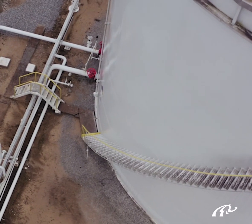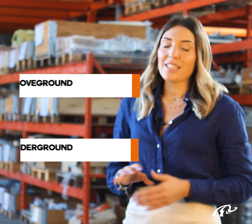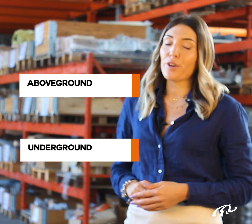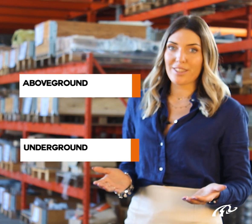First of all, how many kinds of tanks can we identify? Let's start with a basic distinction. We could split classification into two macro categories: the above ground storage tanks and the underground storage tanks.